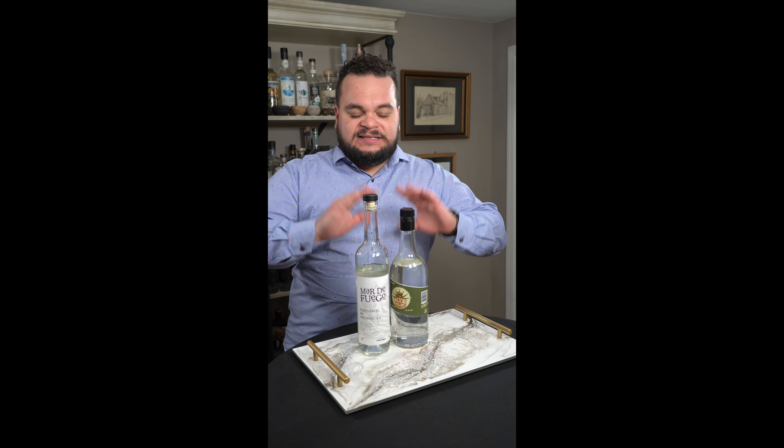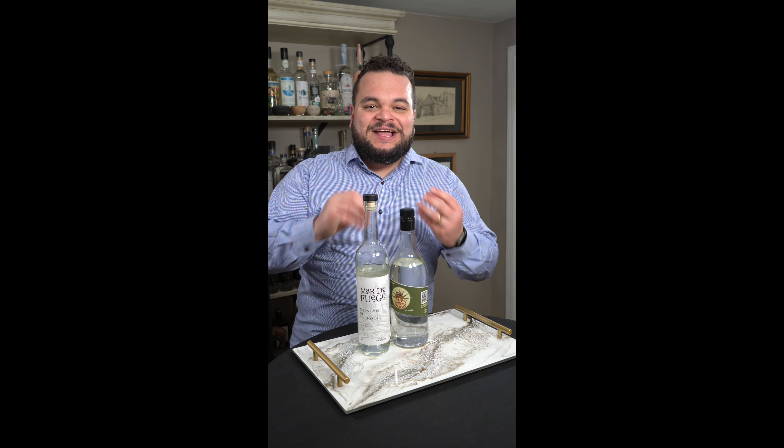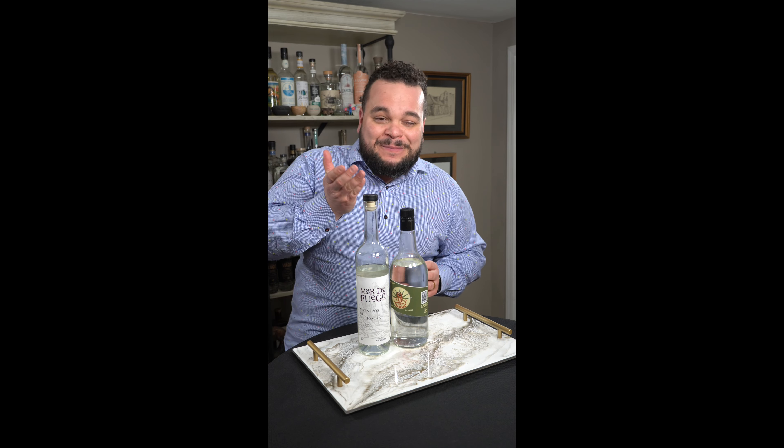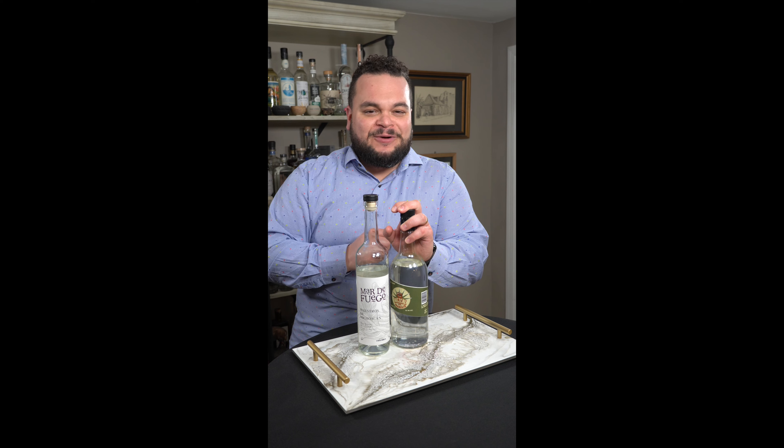One of the things that really sets Don Isidro Rodriguez apart is the notes of his mezcal. It tastes like watermelon rind — you know that white part of the watermelon? If you have some of his mezcal, I guarantee you that's what you're going to pick up right away.